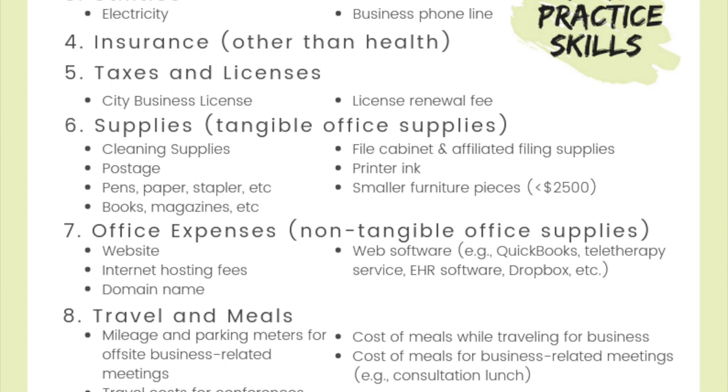The next category is office expenses — a reminder that those are the non-tangible office supplies. These are things like expenses related to your website, internet hosting fees, the money you pay for your domain name, any web software you use that usually comes with some sort of a monthly fee, things like QuickBooks, teletherapy service subscriptions, EHR software, and if you pay for things like Dropbox — those all go in the office expenses category. Things that you can't touch tangibly, and you'll notice most of it is online.